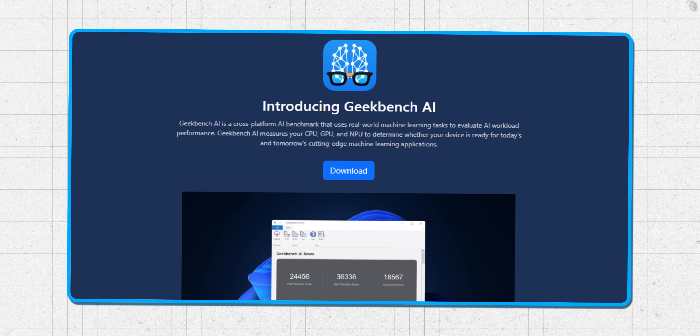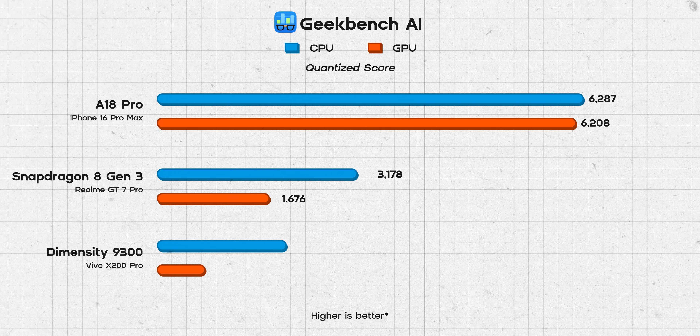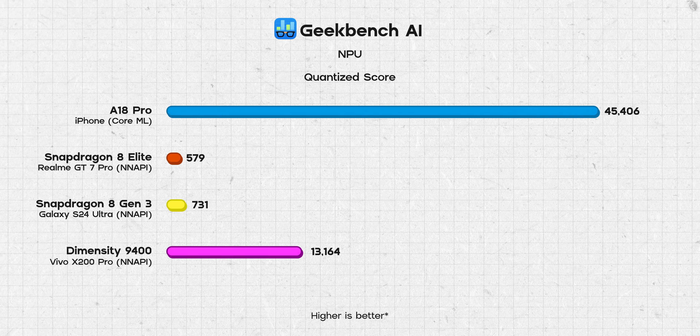Let's check how the AI capabilities of these chips are using Geekbench AI, which measures real-world performance of AI systems in terms of both speed and accuracy, and supports different on-device AI frameworks including Android's TensorFlow Lite and Apple's Core ML. The A18 Pro absolutely annihilated the other two, whether I ran the test on CPU, GPU, or NPU. The Snapdragon 8 Elite actually posted bizarrely low NPU numbers — lower than the 8 Gen 3 — so the GT7 Pro likely still needs a couple of updates for Qualcomm's claimed 45% faster NPU to hold true.